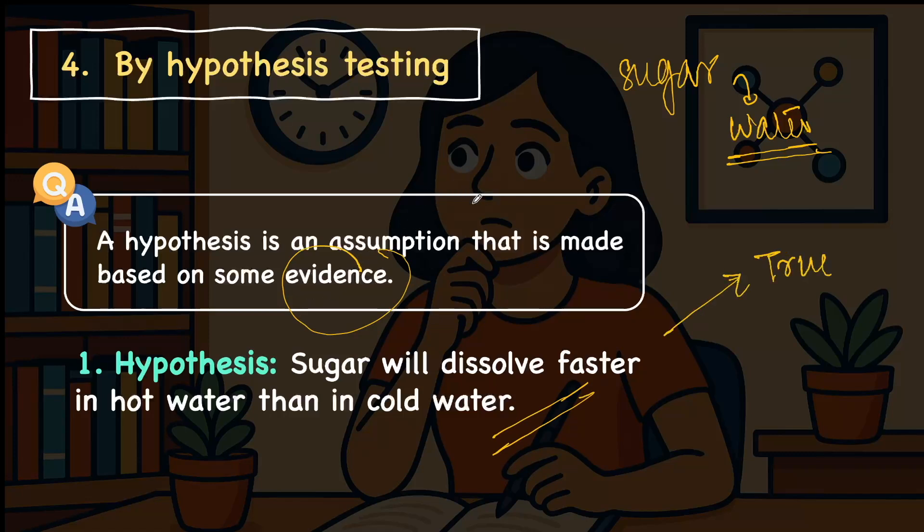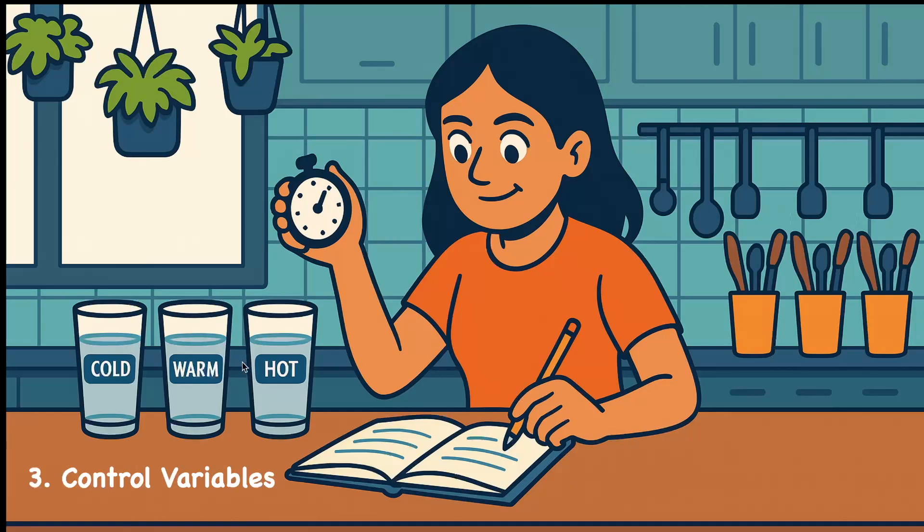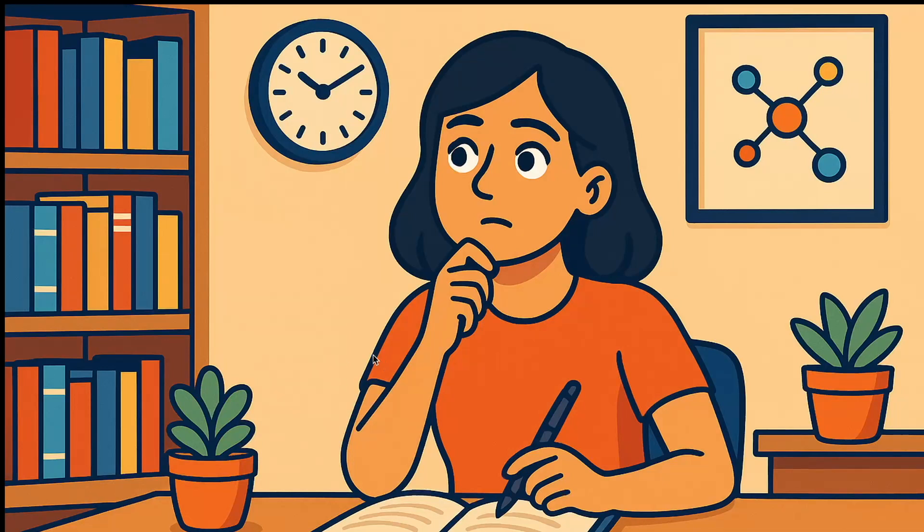In order to know whether the statement is true or false, I need to plan and conduct an experiment. I will take 5 grams of sugar and about 200 ml of water at different temperatures and mix it, then time how long it takes and record the information. It is important to control the variables: how much sugar, how much water, the speed of mixing, and the intensity. Finally, I analyze the data and conclude — for instance, that sugar dissolves faster in warm water than in cold water.